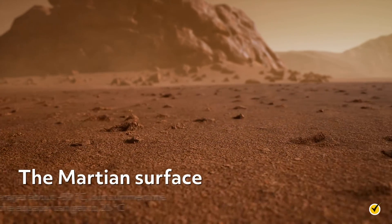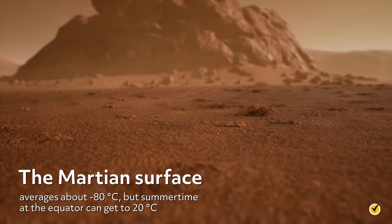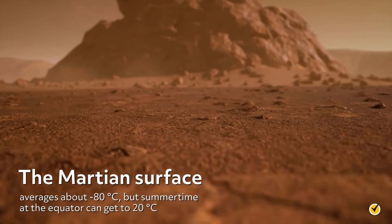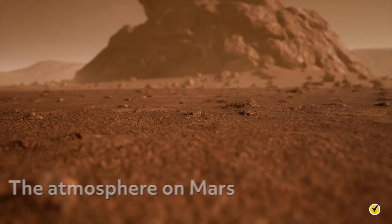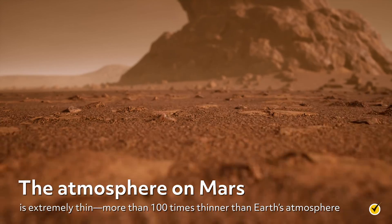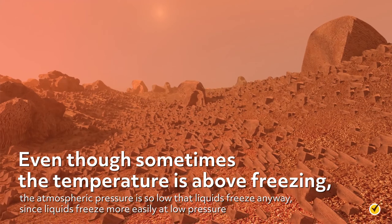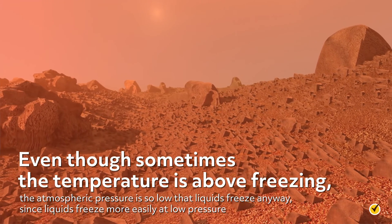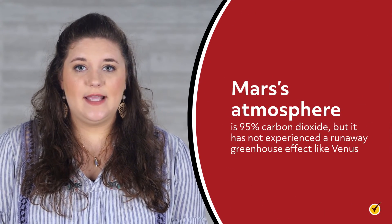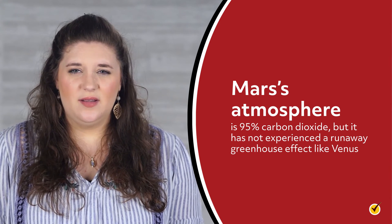The final terrestrial planet in our solar system is Mars. The Martian surface averages about negative 80 degrees Celsius, but summertime at the equator can get to 20 degrees Celsius. This is a livable temperature on the Earth. However, Mars is not like the Earth. The atmosphere on Mars is extremely thin, more than 100 times thinner than Earth's atmosphere. Even though sometimes the temperature is above freezing, the atmospheric pressure is so low that liquids freeze anyway, since liquids freeze more easily at low pressure. Mars's atmosphere is 95% carbon dioxide, but it has not experienced a runaway greenhouse effect like Venus.